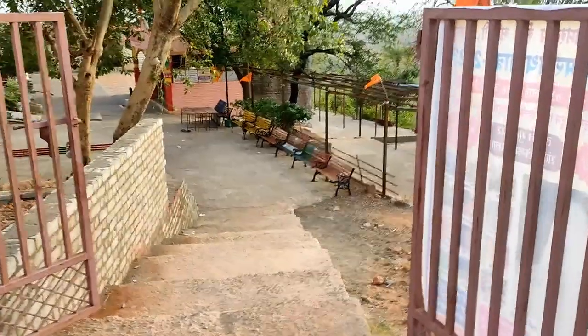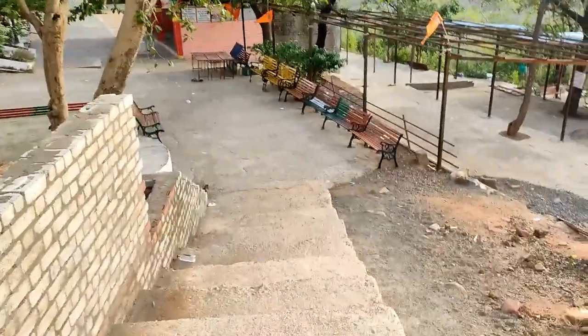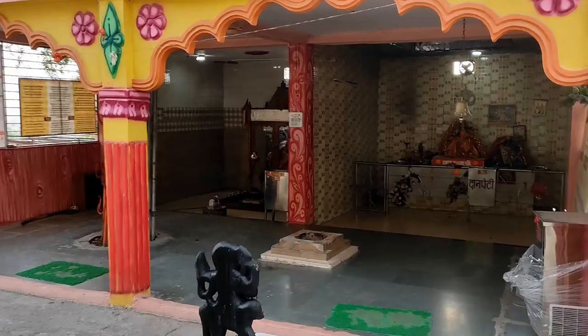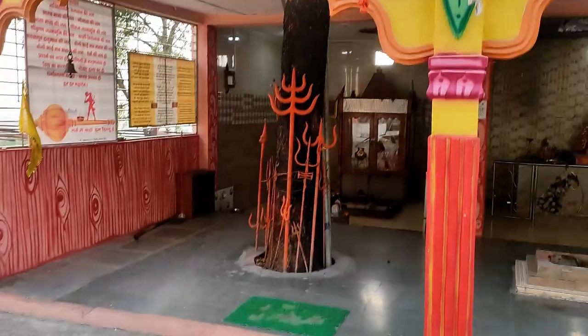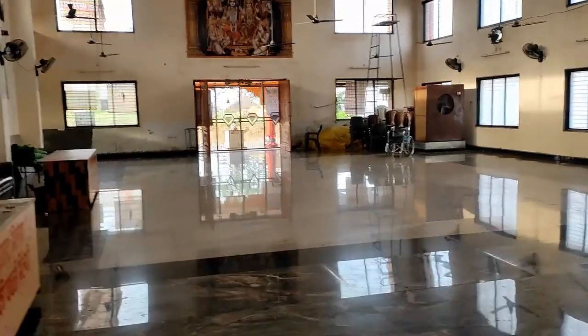This is the door of the temple. We will go from this side and come from below. Here is the temple of Shreemah Durga Ji and the temple of Polenath Shankar Ji. As you can see, here is the door.